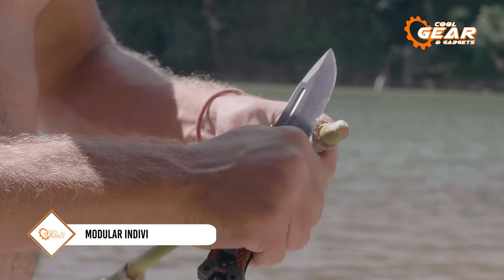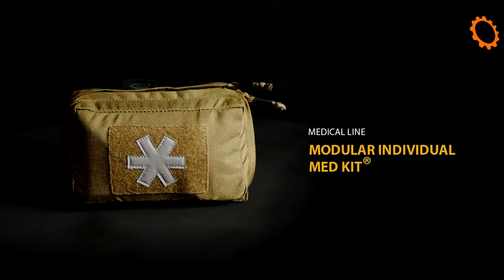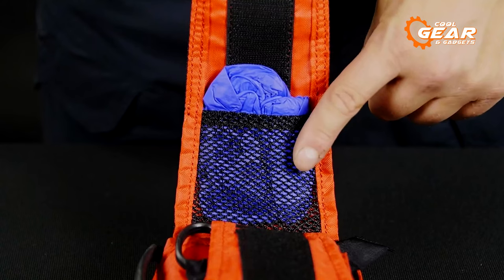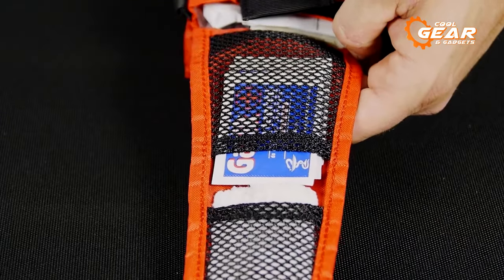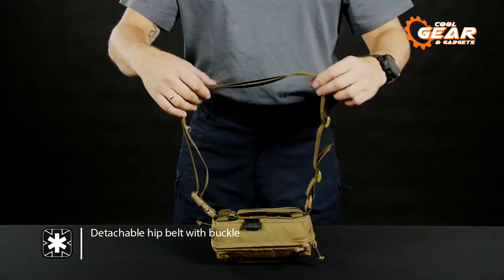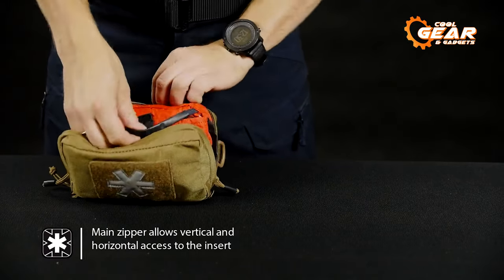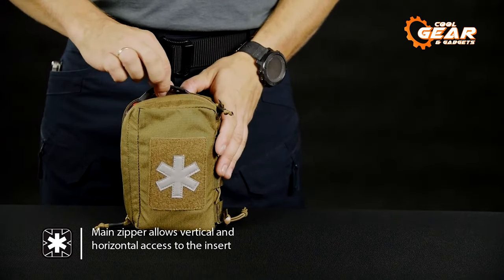Diving straight into any survival scenario without a med kit would be foolish, and that's why we have the Modular Med Kit on this list. This compact, light med kit goes above and beyond its competition with individual compartments for dedicated purposes, designed to be more than just a first-aid kit. The innovative belt sleeve design can be used both for vertical or horizontal carry, and its two-part construction can be unfolded when needed to carry every medical supply, from minor injuries to equipment to treat life-threatening emergencies.